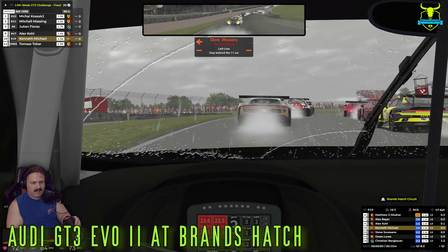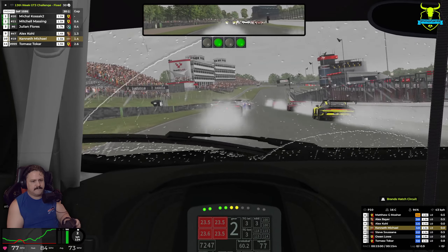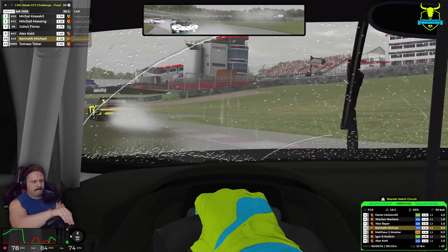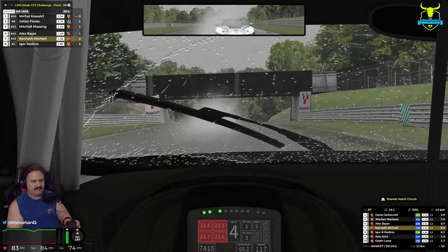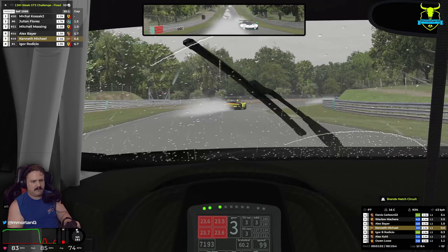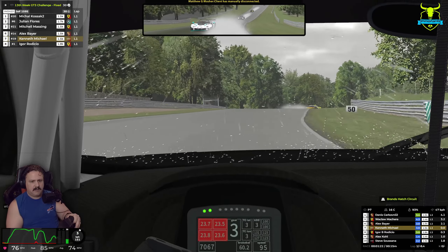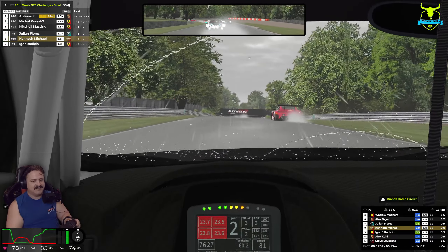All right, ladies and gentlemen, and away we go. Oh, look at that spray though — amazing, isn't it? We almost caught it there too. This takes so much concentration in the rain.